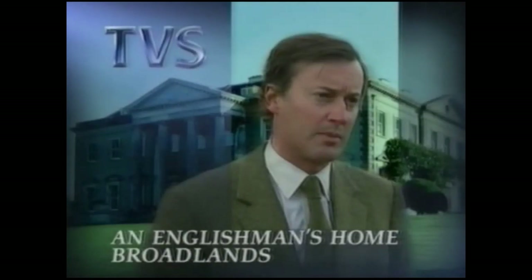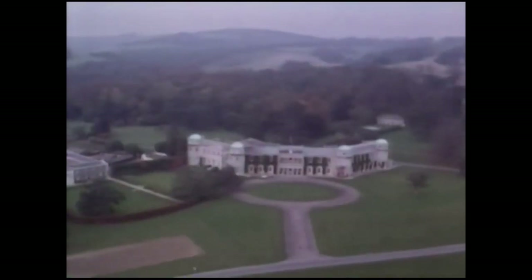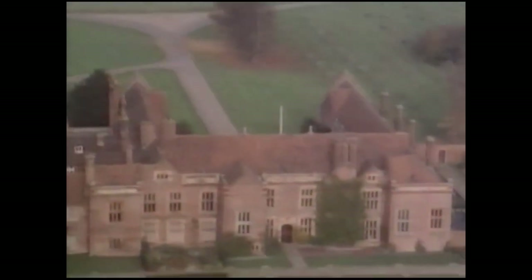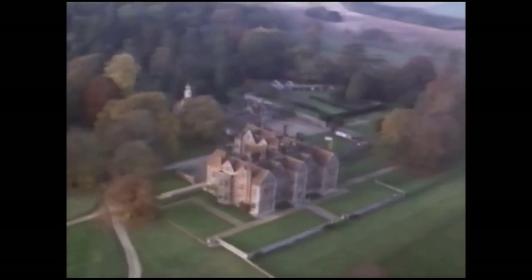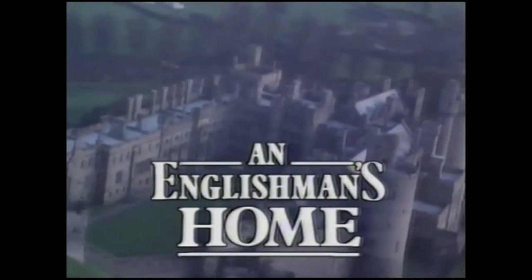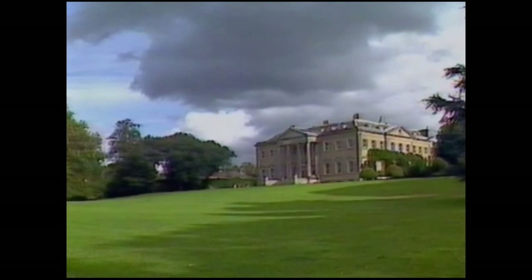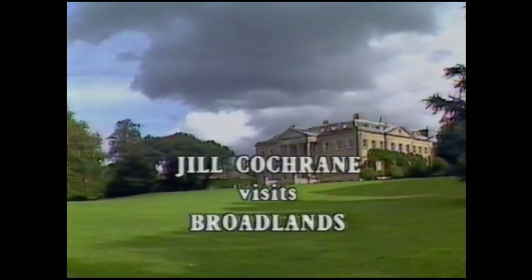We visit Broadlands in just a couple of minutes — an Englishman's home. Broadlands, an Englishman's home. This programme was first shown in May 1984.